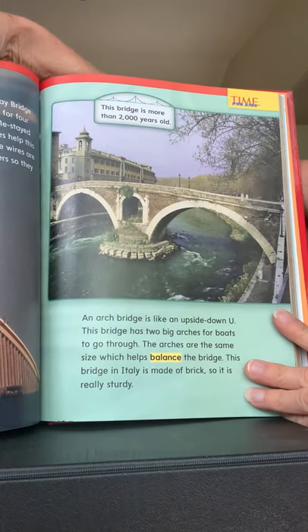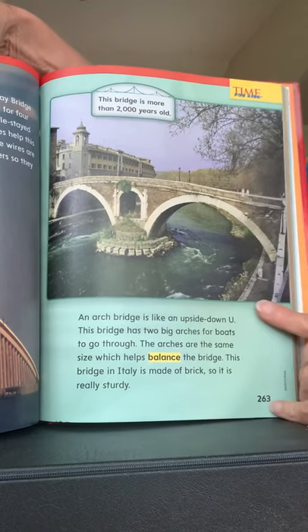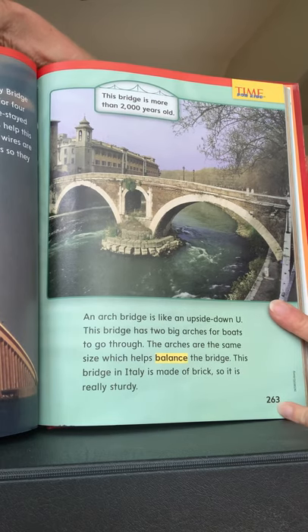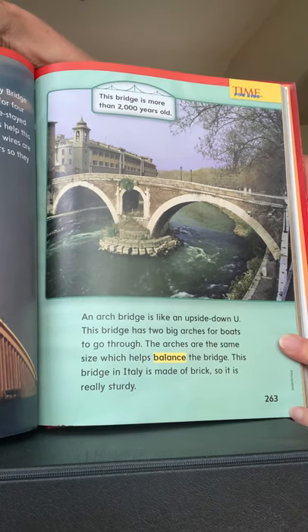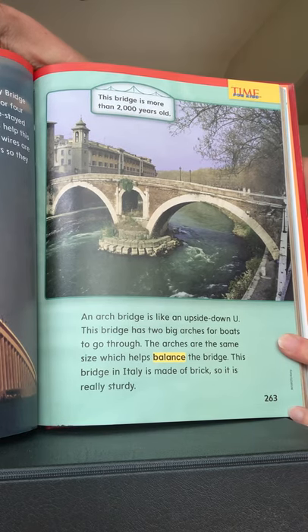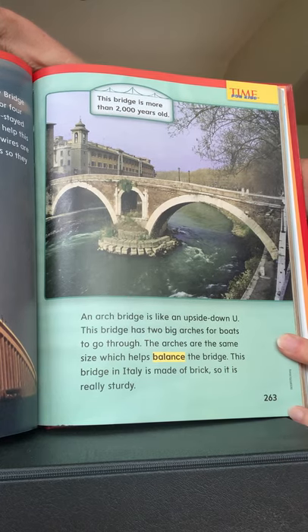An arch bridge is like an upside-down U — see the upside-down U. This bridge has two big arches for boats to go through; they go right under there. The arches are the same size, which helps balance the bridge.